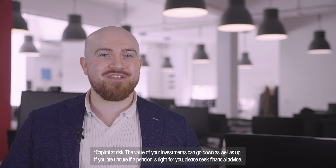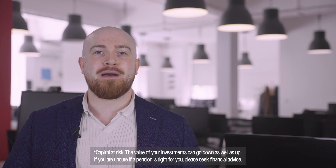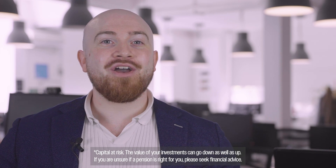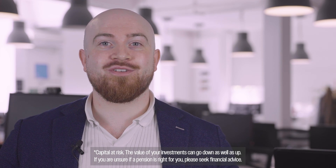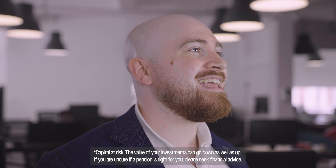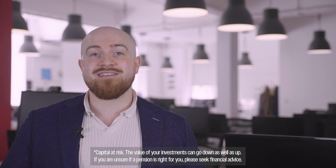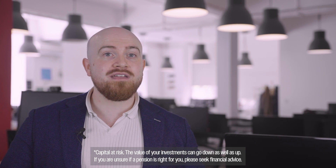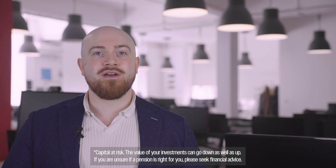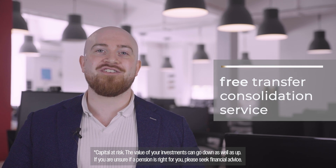Once we've completed all the checks, we'll consolidate your old pensions into your MoneyFarm pension. You might be wondering about the costs — we'll find, check and transfer your pensions completely free of charge. If you already know all the details of your existing pensions and you don't need us to complete any checks for you, then you can take advantage of our free Transfer Consolidation Service.